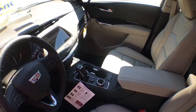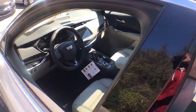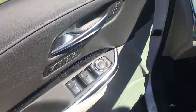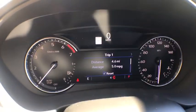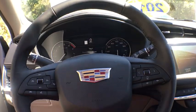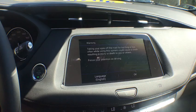Power passenger seat, traction control, dual airbags, leather-wrapped steering wheel, power steering, four-wheel disc brakes, universal garage door opener, security system, compass, power windows, electronic stability control, trip computer.